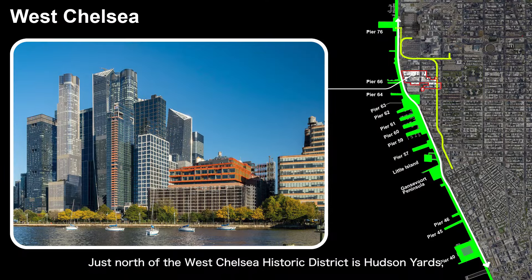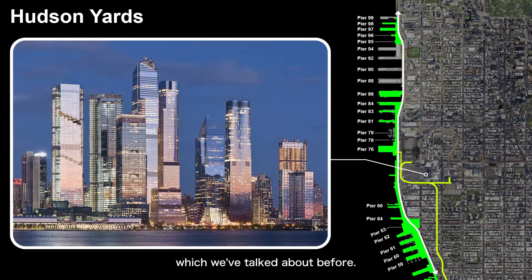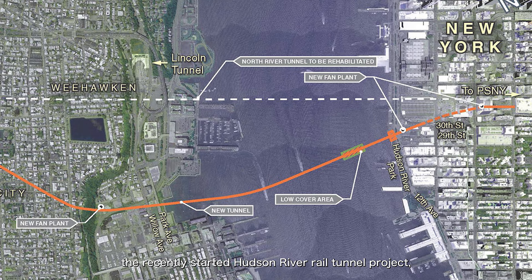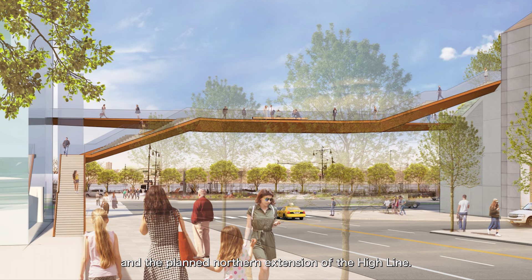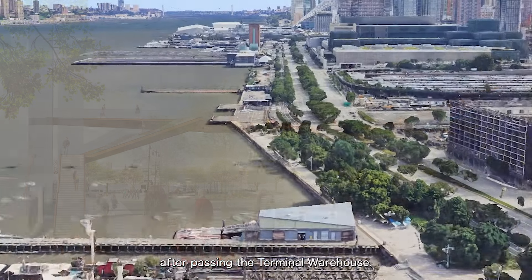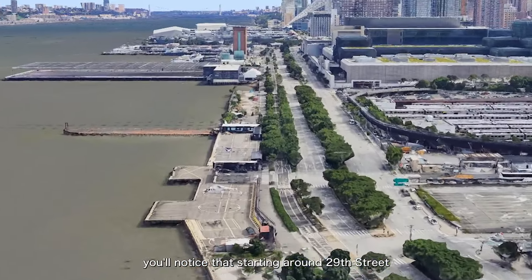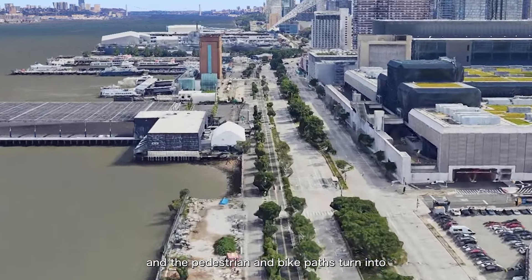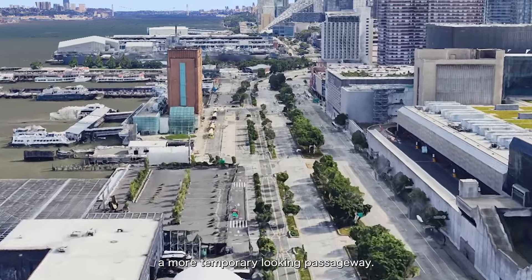Just north of the West Chelsea Historic District is Hudson Yards, which we've talked about before. In this area, especially near the Hudson River Park, there are a few projects in the works that could connect with the park itself. These include the second phase of the Hudson Yards development, the recently started Hudson River Rail Tunnel Project, and the planned northern extension of the High Line. Along this section of Hudson River Park, if you walk along the waterfront from south to north, after passing the terminal warehouse, starting around 29th Street and continuing up to 44th Street, the green space disappears and the pedestrian and bike paths turn into a more temporary-looking passageway.